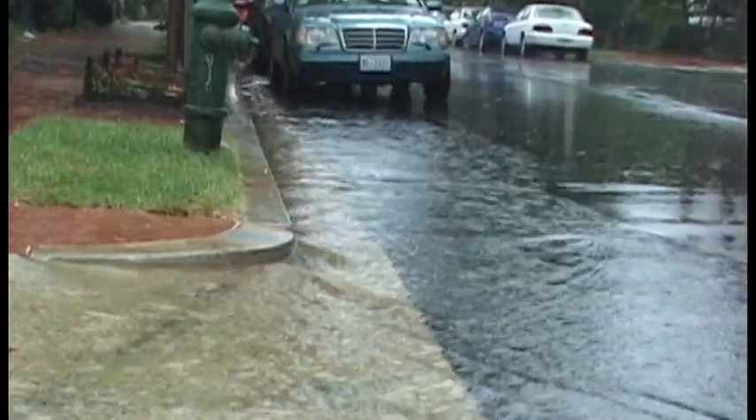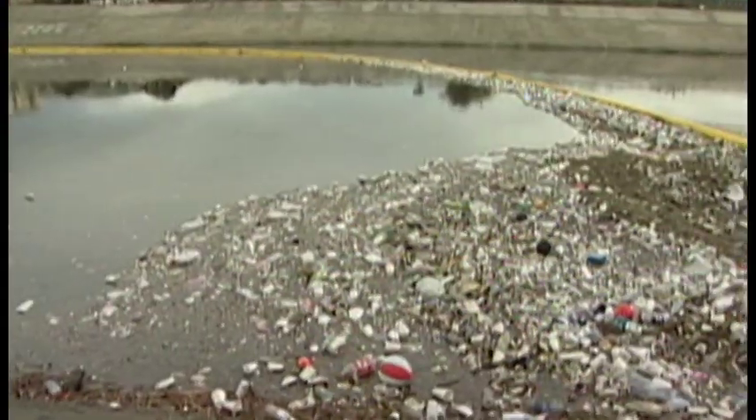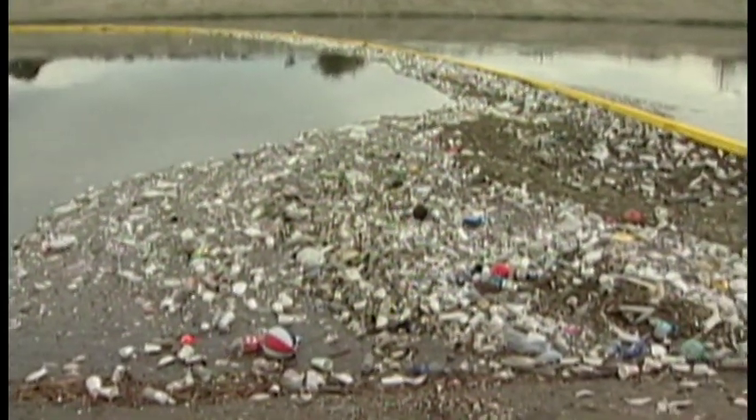When it rains, water hits our paved streets and flows into sewers. On its way, it picks up everything from car oil and lawn fertilizers to pesticides. This toxic stew poisons rivers, lakes, and coastlines.